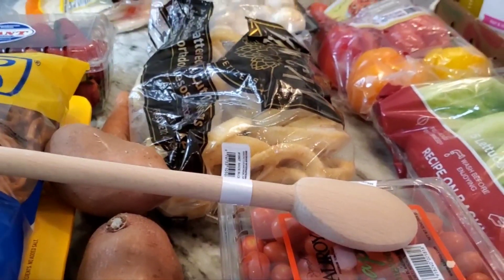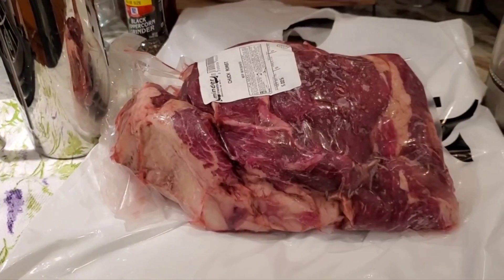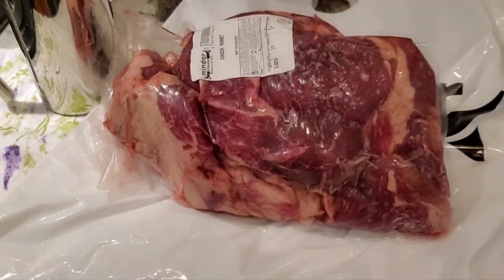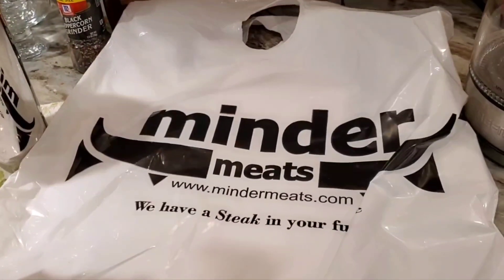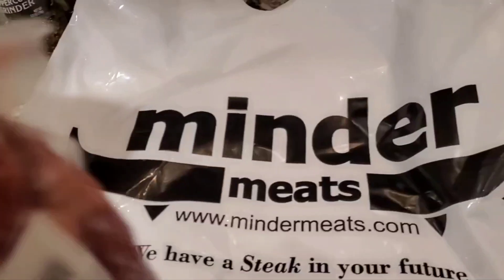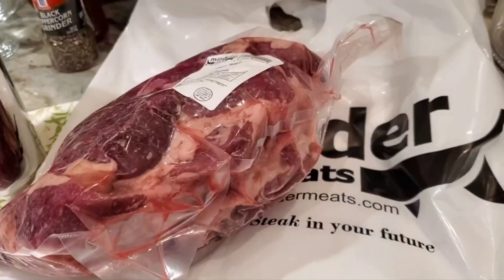Now I'll show you the meat I picked up at Minder's Butcher Shop in Bremerton, Washington. Really nice in there — clean and friendly. The reason I went to Minder's instead of Farmer George is I was already over there. They asked if I wanted a 5-pound or 3-pound chuck roast — I said 5-pound, and they brought this out. We have a steak in your future — two ways! Maybe if I ever stocked my freezer with meat, like a half a pig or half a cow, I'd go to Minder's for sure.